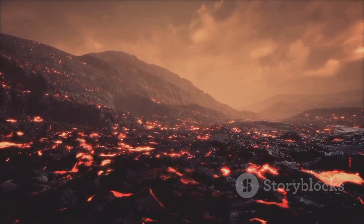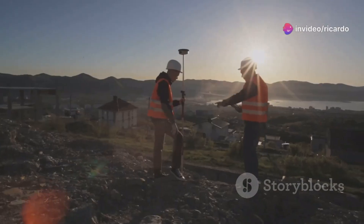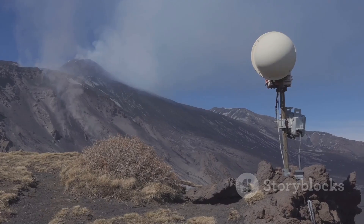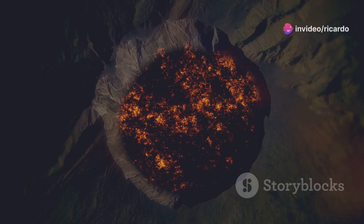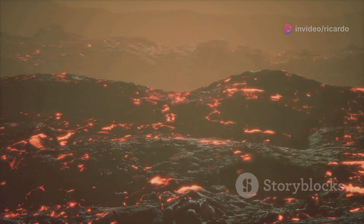Another sign of volcanic unrest is ground deformation. As magma accumulates beneath the surface, it causes the ground to swell. HVO uses tiltmeters and GPS stations to measure changes in ground elevation. These instruments are extremely sensitive and can detect movements of just a few millimetres. Recent measurements have shown that the ground around Kīlauea's summit caldera is inflating, indicating that magma is accumulating beneath the surface.